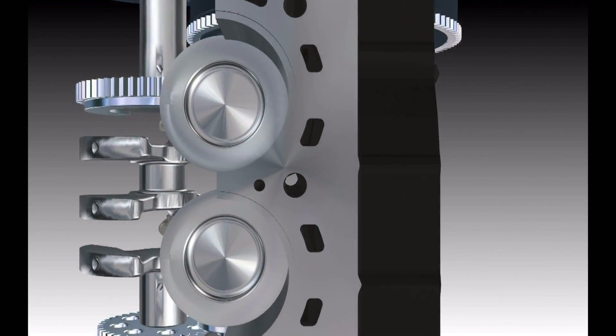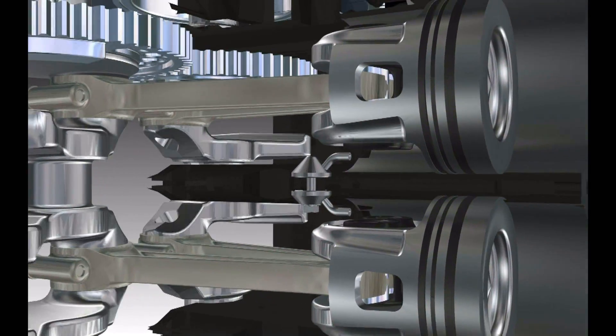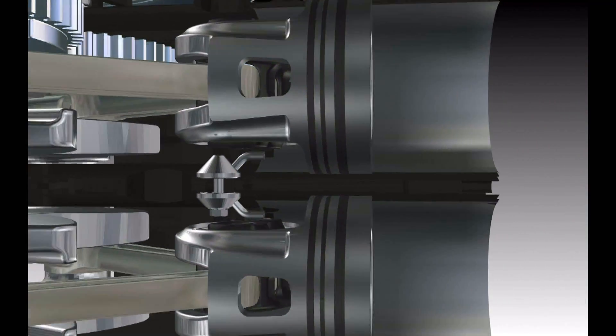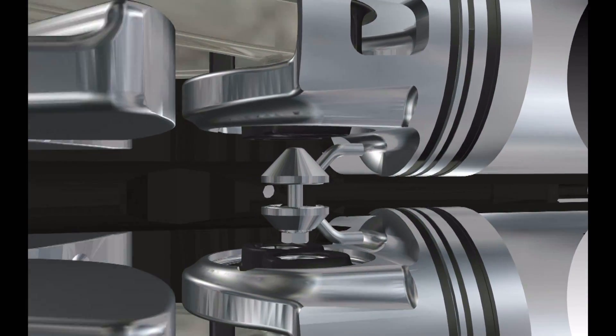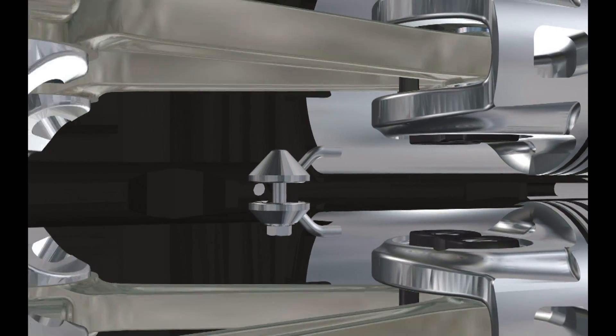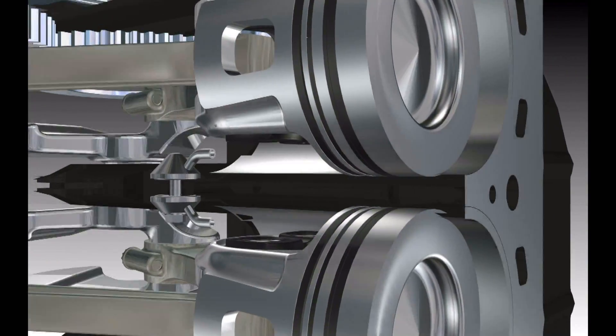Ensuring that power does not come at the expense of long service life, the compact twin also features integrated oil jets. A constant flow of cool oil is targeted on the piston, keeping temperatures stable under the most rigorous operating conditions.